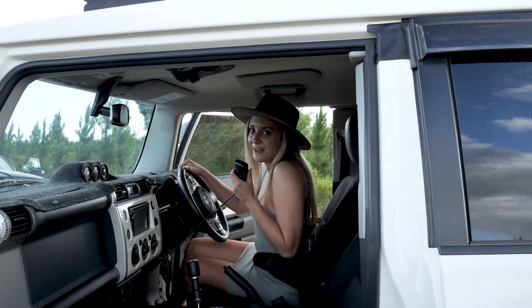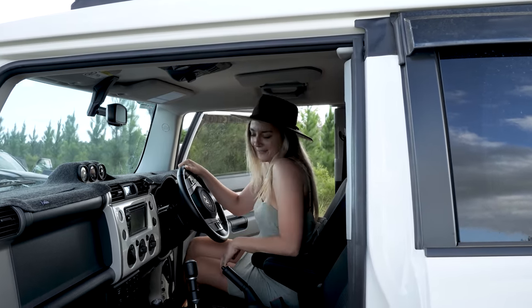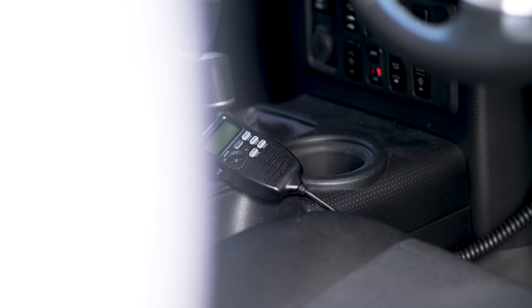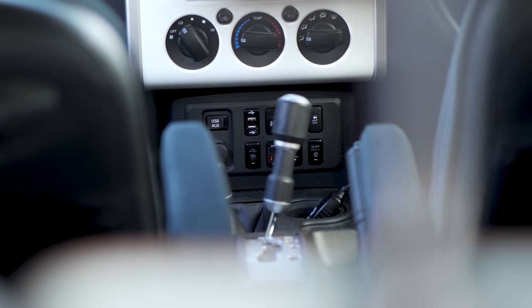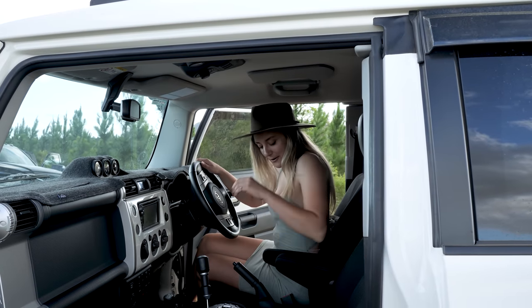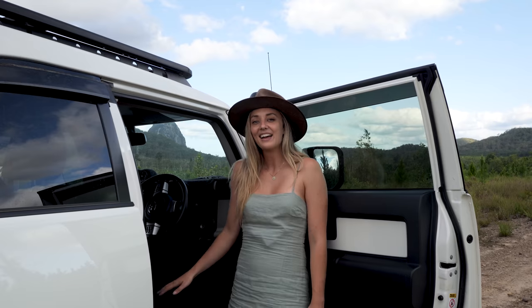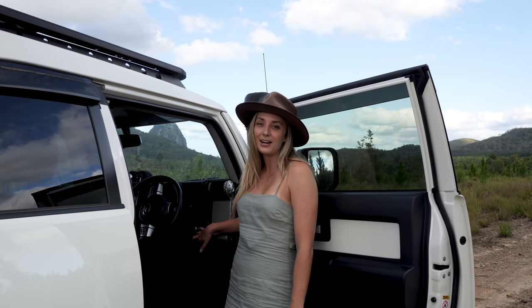This is your captain speaking — buckle up for a bumpy ride, we're about to hit the road. Once I figure out how to use all this stuff. I've got dual battery controls up here, Oricom UHF, light controls, and a few other buttons I don't really know how to work yet — I'll figure it out. Also, how's this for luxury? Got an armrest. Last but not least, up here I've got a Redarc trailer brake controller.